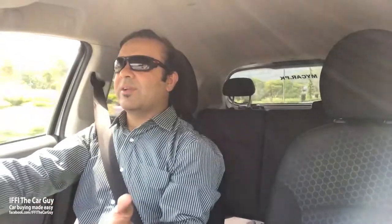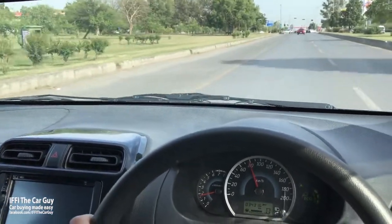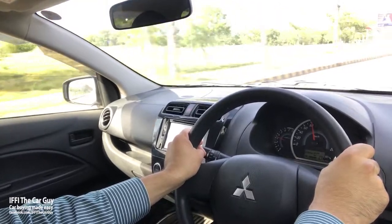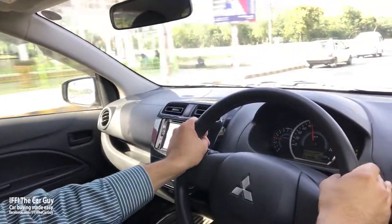Handling is also very good, but not something I would call sporty — of course it's not a sports car. It is a car designed for daily commute and fuel economy. The soft suspension absorbs many of the road imperfections commonly seen on our roads, providing a comfortable ride. It also handles corners in a decent way.